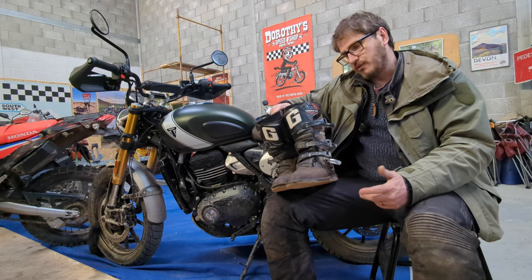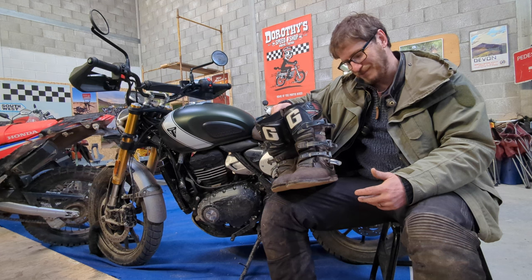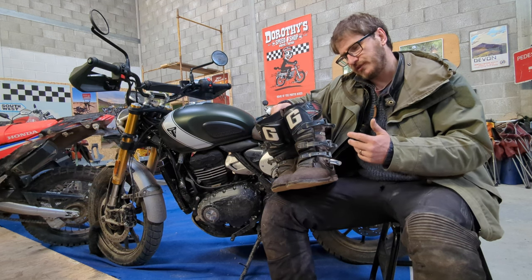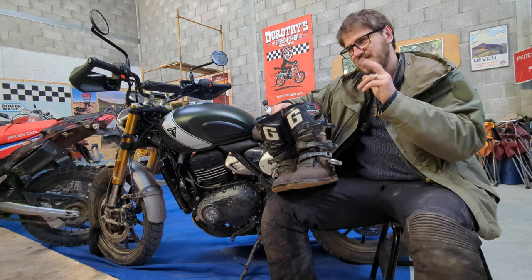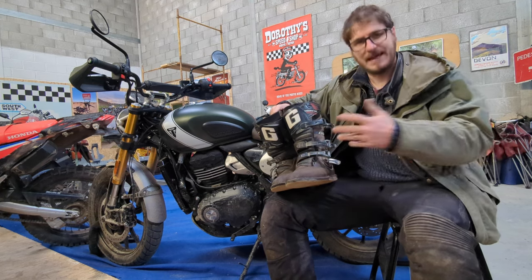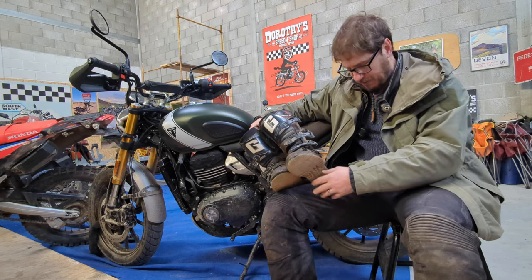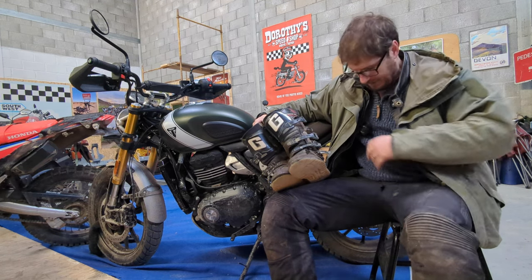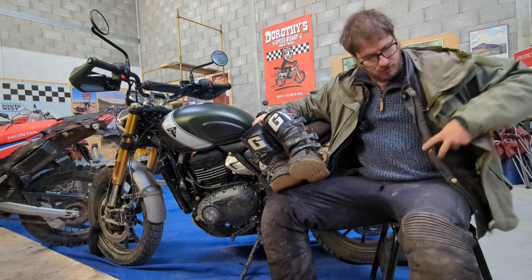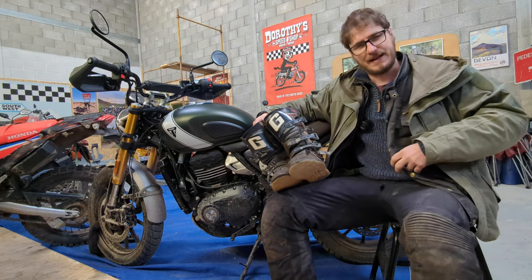I think the importance — and I'm waffling a bit here — is that the boot is, to me, the most essential part of your adventure motorcycling gear setup. Like, I'm wearing a £100 pair of RST trousers that are four years old and aren't that great, but they'll do the job. I'm wearing an Age of Glory jacket which I bought three or four years ago — it's not really an adventure jacket, but it's got protection, it'll do.